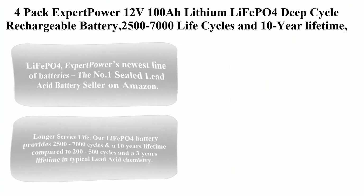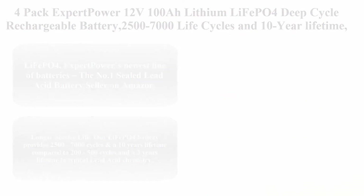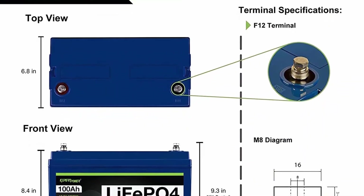Top 8: 4-pack Expert Power 12V 100Ah lithium LiFePO4 deep cycle rechargeable battery, 2,500–7,000 life cycles and 10-year lifetime.